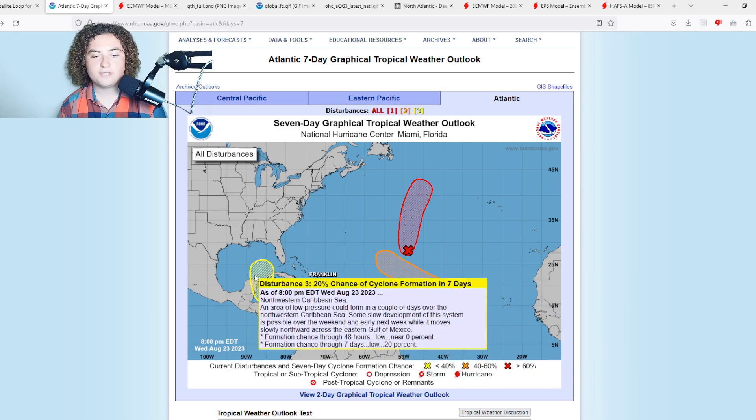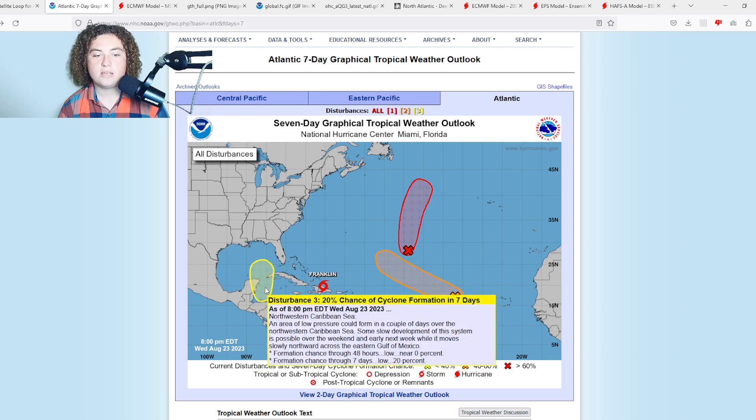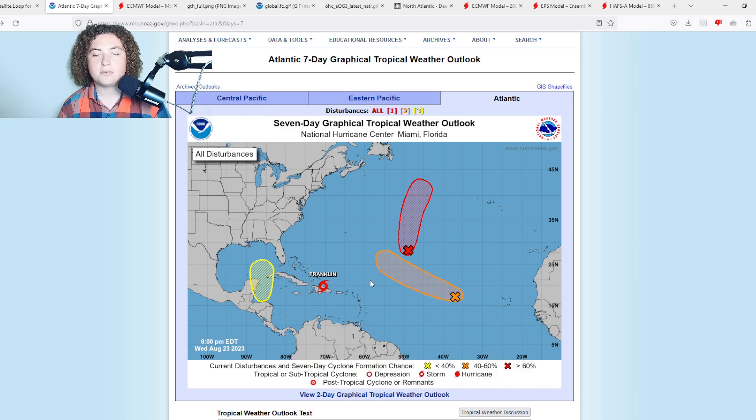This latest area of interest that just got tagged: an area of low pressure could form in a couple of days over the northwestern Caribbean Sea. Some slow development is possible over the weekend and early next week while it moves slowly northward across the eastern Gulf of Mexico — a 20% chance of formation in the next seven days. This is that Central American gyre I've been reporting on the last couple of days.